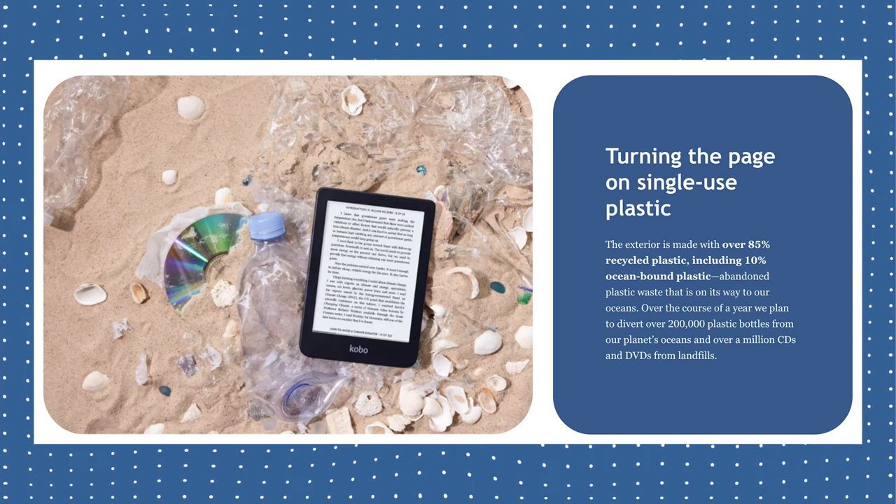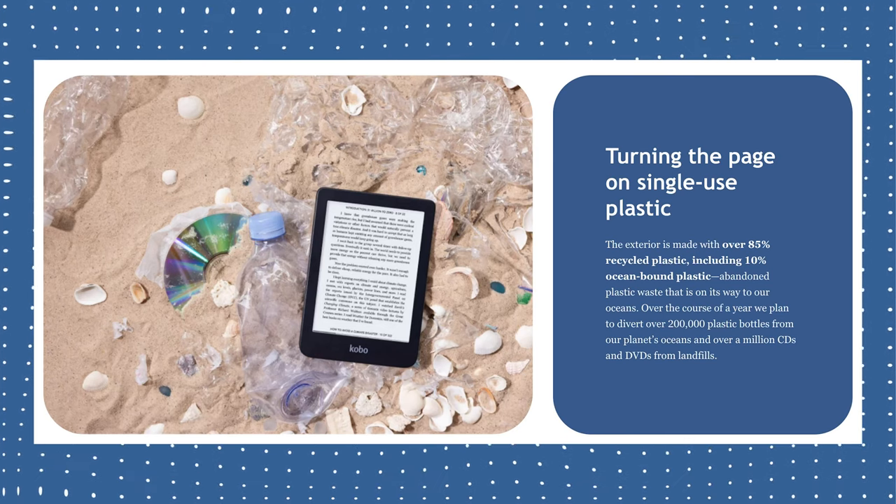85% of the plastic used in its exterior shell is recycled materials, and 10% of that was going to end up in the ocean. On top of that, they're also committing to preventing 200,000 plastic bottles from ending up in the ocean and removing 1 million CDs and DVDs from our landfills. I think this is such an awesome initiative. It's a huge marketing effort, and I'm definitely curious where this is coming from — especially this ocean emphasis. Somebody at Kobo really cares about our ocean, and it is such an awesome thing to see.